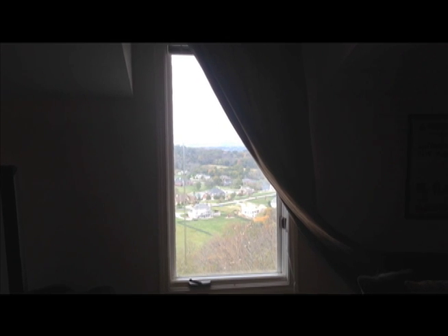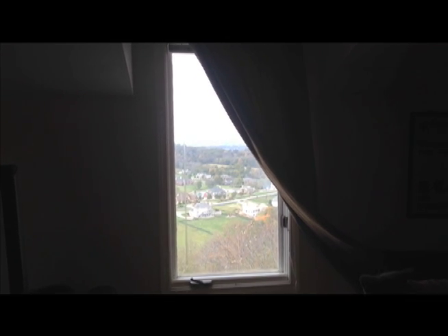Once again, we're not comparing a single pane and a double pane. We're comparing a 15-year-old double pane to a brand new double pane window.